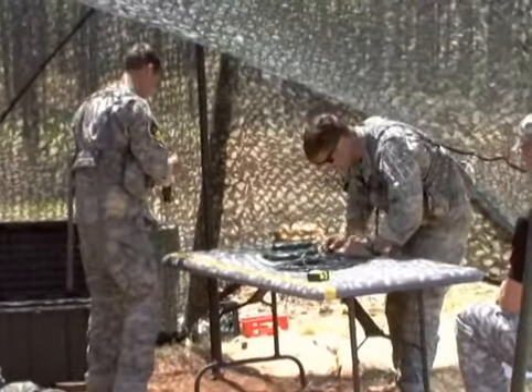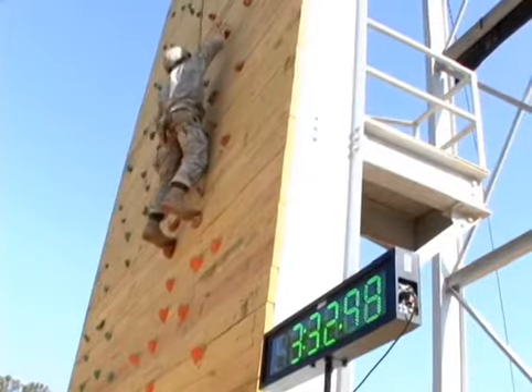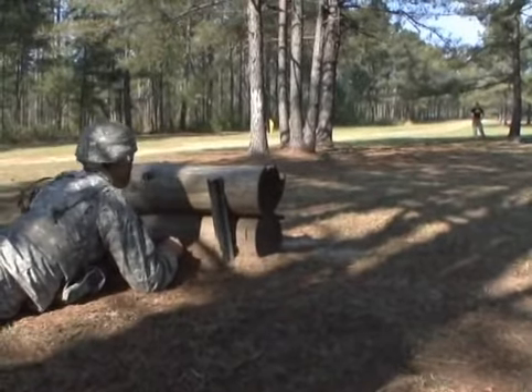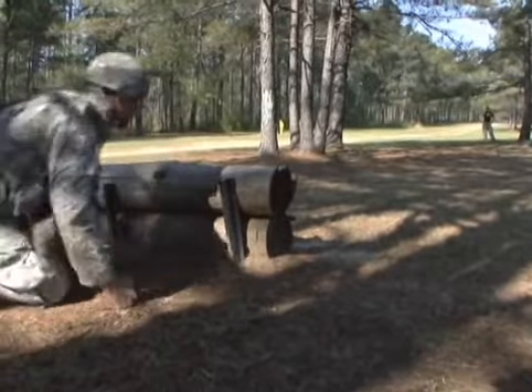The technical functions that rangers are required to master vary from climbing to medical procedures. But when they arrive on Todd Field for the Day Stakes, they start with grenades.